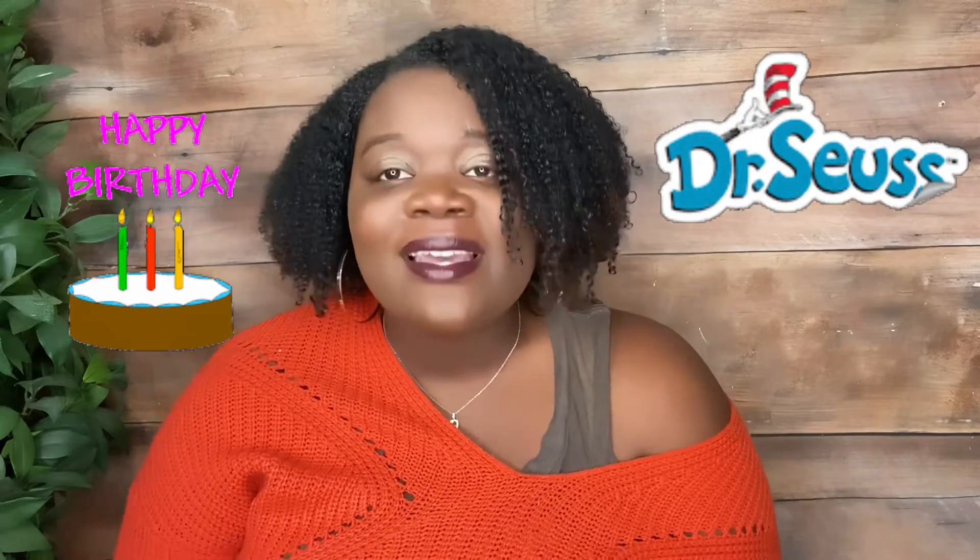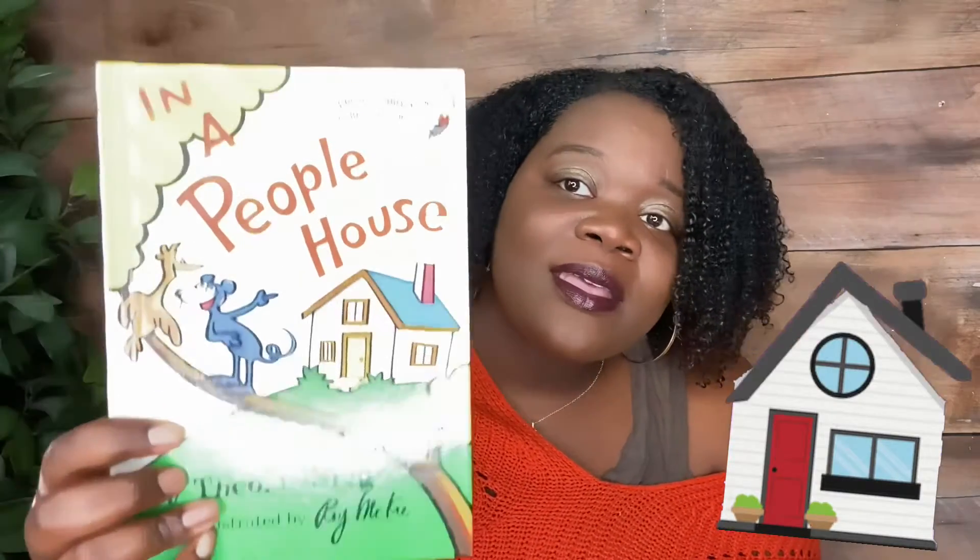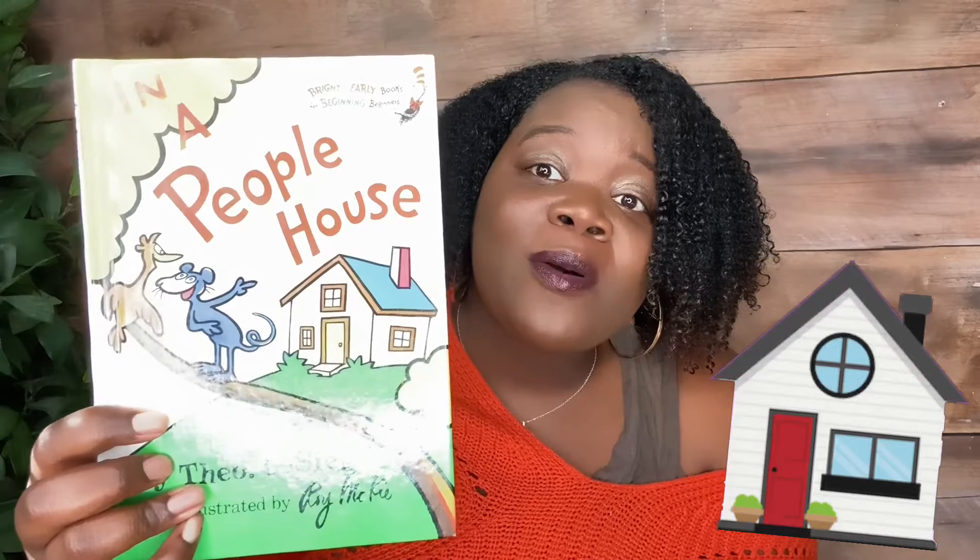So this month, we will be reading a Dr. Seuss book in honor of his birthday. So the next couple of books will be about Dr. Seuss. So our first read is: In a People House.